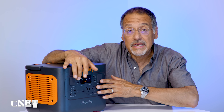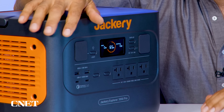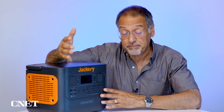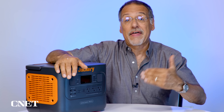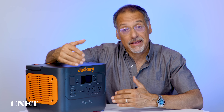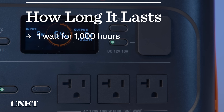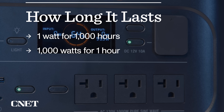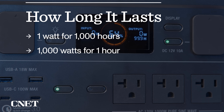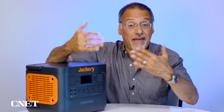The 1000 in the name means two things. First, 1000 watts is the maximum power level of a device you can run from this — that's pretty stout. It also refers to 1000 watt-hours of capacity. So you could run a one-watt device for a thousand hours, or a thousand-watt device for one hour. A more reasonable scenario would be running 200 watts of total devices for five hours. That's how the math works.